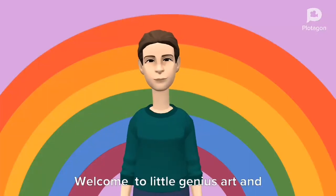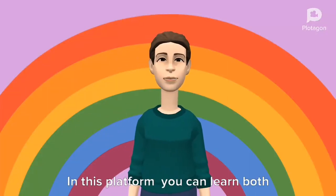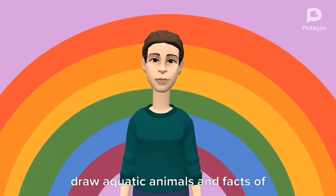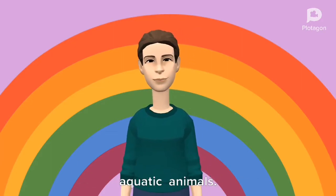Welcome to Little Genius Art and Bio. In this platform you can learn both art and bio facts. Today we are going to learn how to draw aquatic animals and facts of aquatic animals.